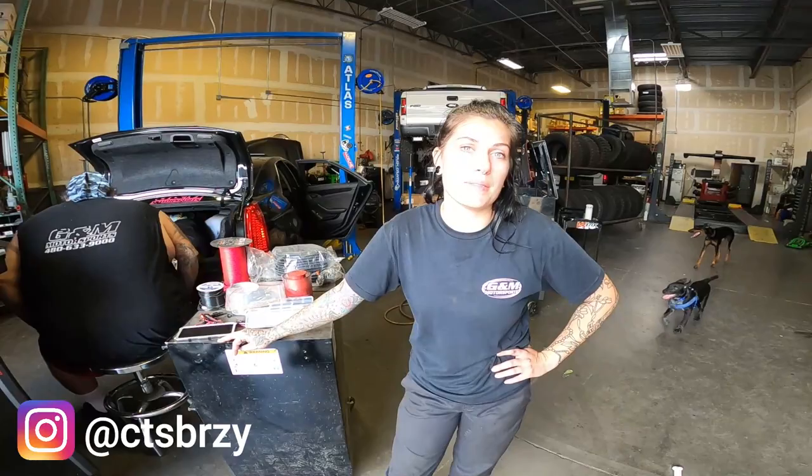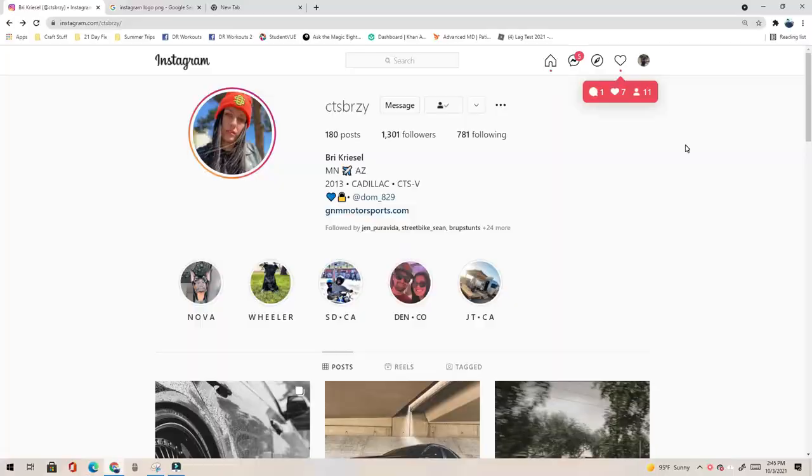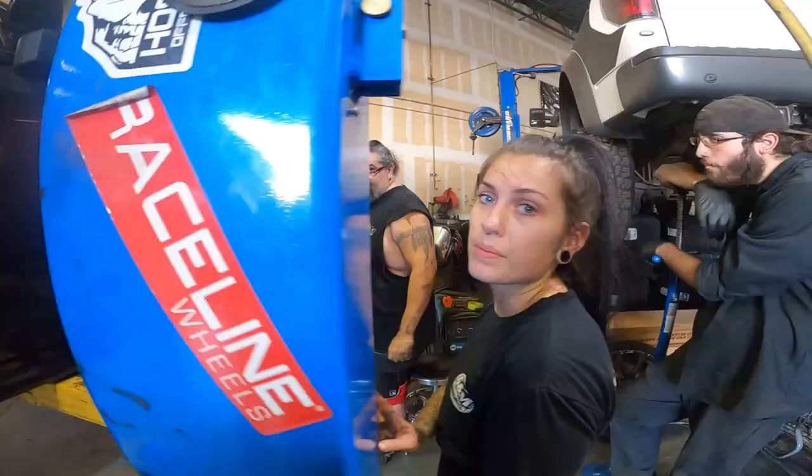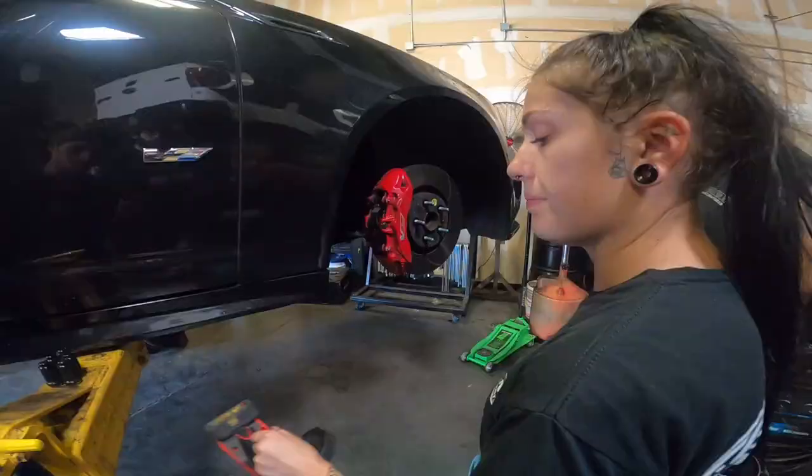What's up guys, my name is Breeze — YouTube channel CTS Breezy. Right now we're working on my 2013 Cadillac CTS. We just installed Megan Racing coilovers, and right now we're working on doing a MagnaRide delete kit. We got the front done already, working on the rear here. We just adjusted the coilover because she was sitting too low.